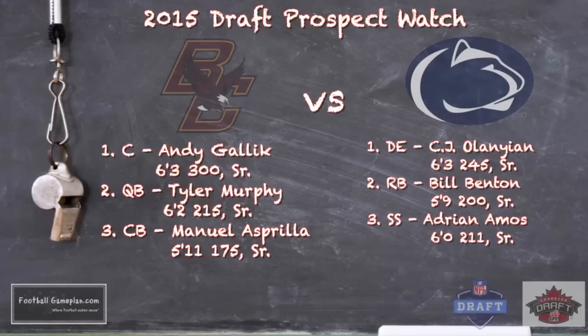Here are some 2015 draft prospects to keep an eye on in this ballgame. For Boston College, center Andy Gaelic is very impressive — I saw him live versus Syracuse and in my opinion he's one of the top two centers in the country. Tyler Murphy is a guy who improved significantly over his career and has put it all together his senior season for BC. And Manuel Escarilla impressed me a lot again versus Syracuse — I'm a big fan of his game and how active he is with the ball in the air.